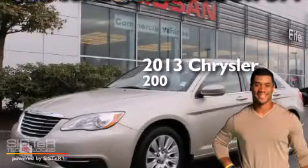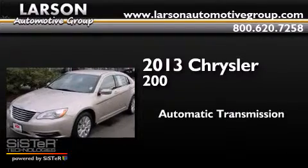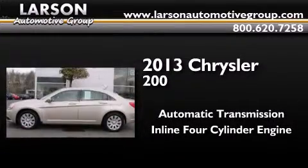This is a 2013 Chrysler 200. This car has an automatic transmission and an inline four-cylinder engine.